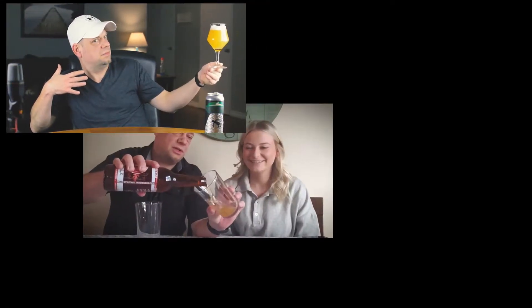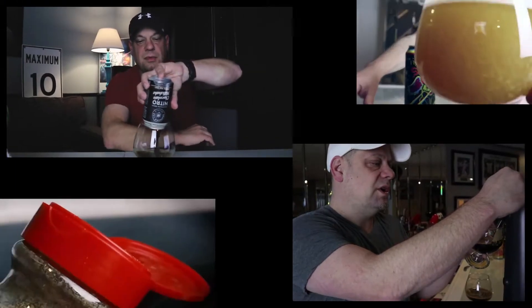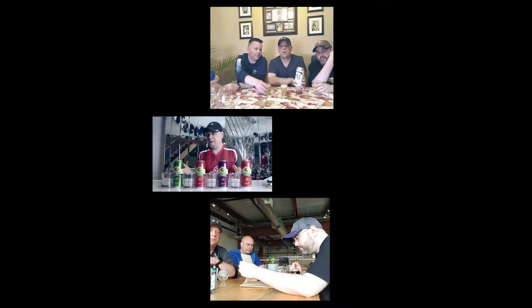It's 5 o'clock somewhere. Let's go. Hi guys, welcome to Off the 10th.